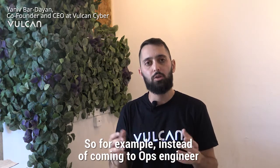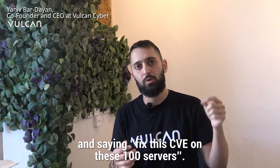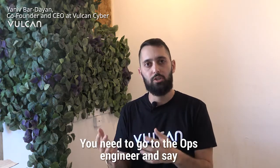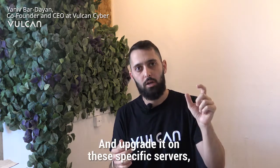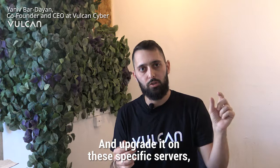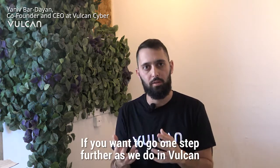For example, instead of coming to an ops engineer and saying 'fix this CVE on these 100 servers,' you need to go to the ops engineer and say 'fix or upgrade this specific package.' And upgrade it on these specific servers, because this will fix a group of CVEs associated with it.